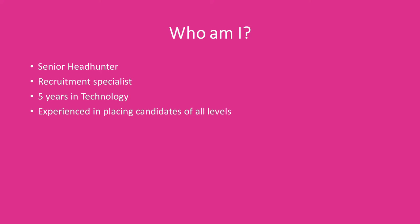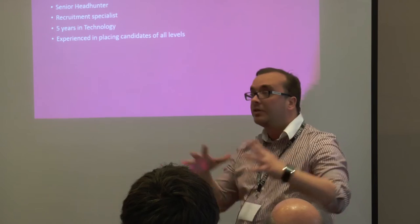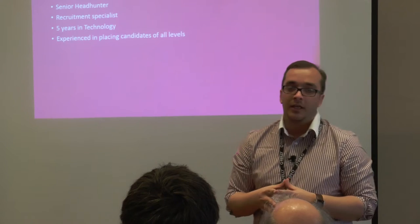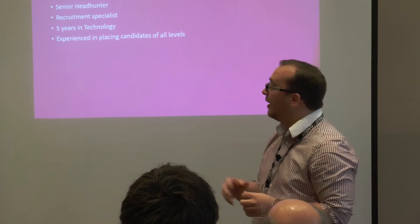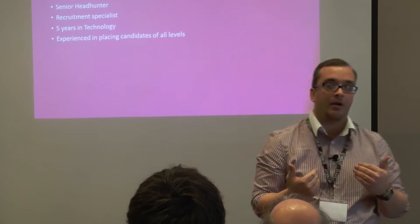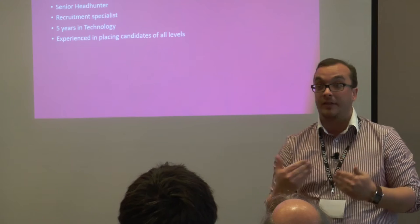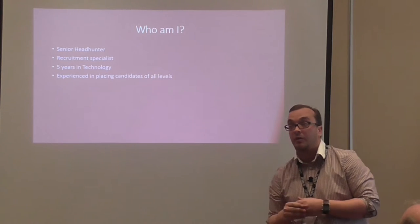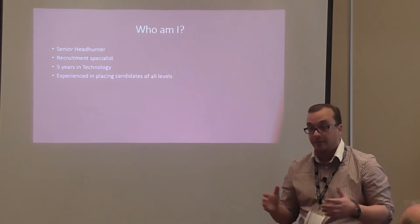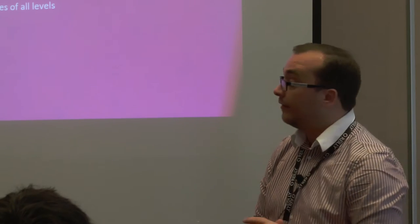I'm a senior headhunter. I've been a recruiter for about six or seven years. I specialise in open source technology — including Java, sadly. I've been doing technology for about five years and I personally have an emphasis on Perl. My team and I also work on Linux, Unix, Python, PHP, Ruby, and so on. We cover the full circle in the open source environment.